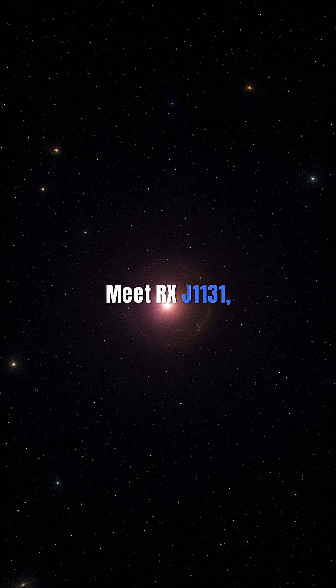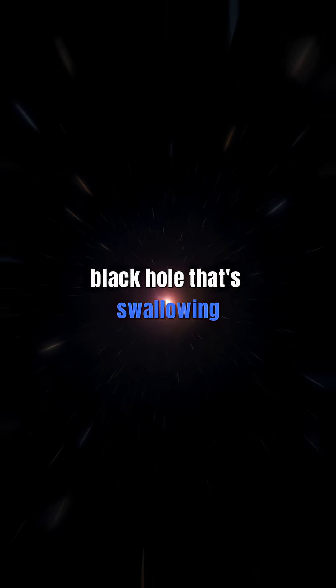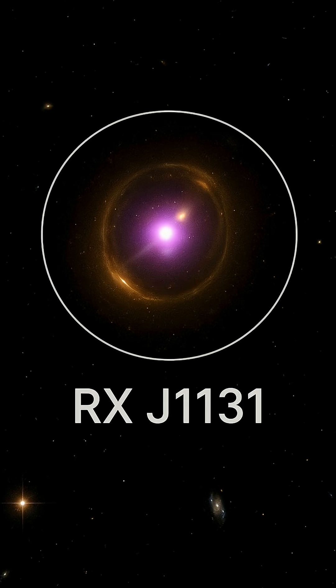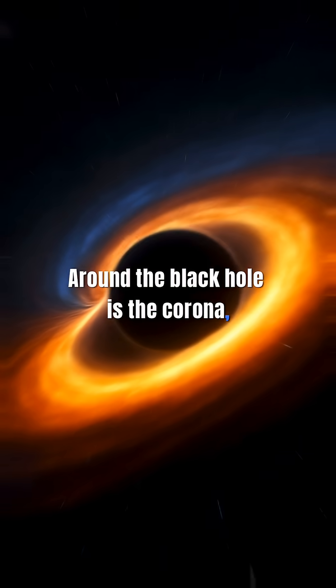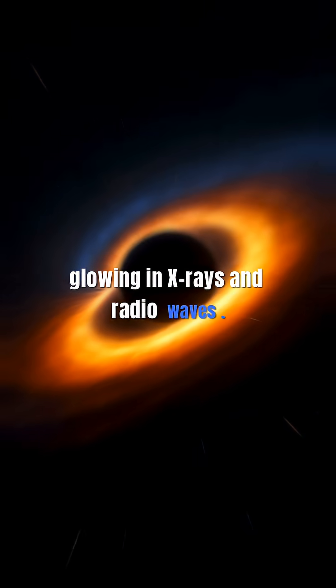Meet RxJ1131, a distant quasar powered by a monster black hole that's swallowing gas and dust. The glow from that gas lights up the surroundings. Around the black hole is the corona, a halo of super-hot gas heated to millions of degrees, glowing in X-rays and radio waves.